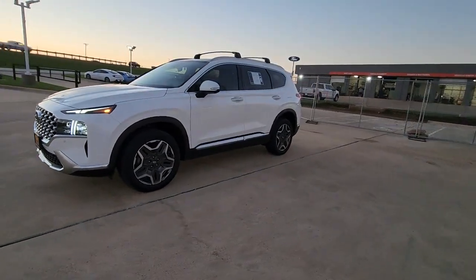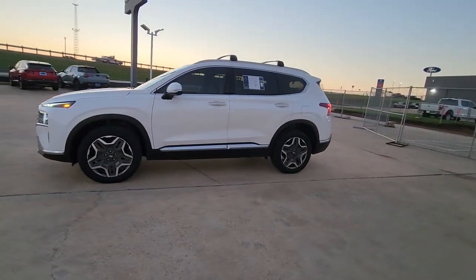Start building your road trip memories. Rest assured, your Santa Fe has everything you need.